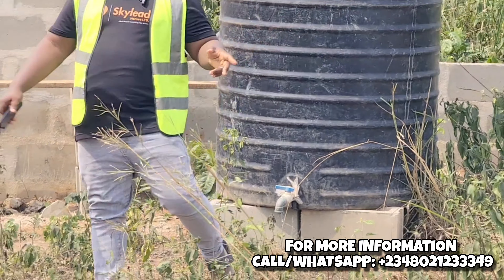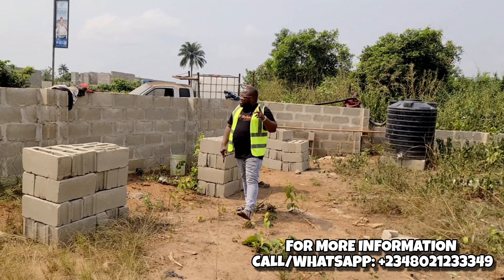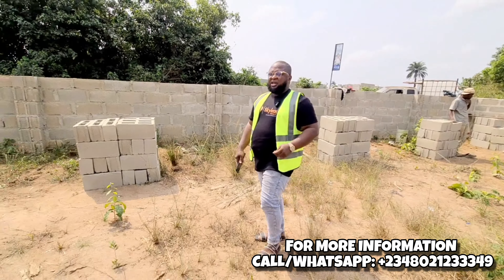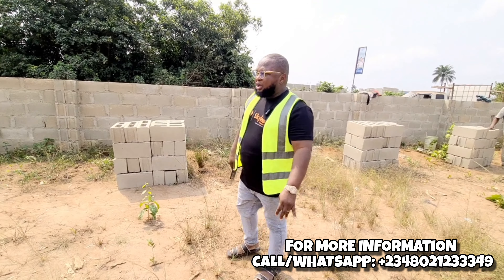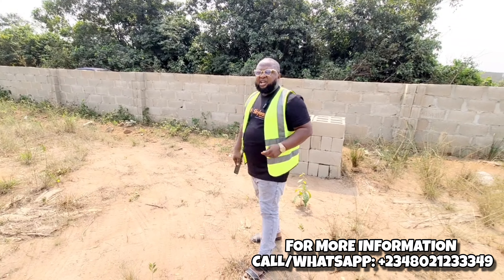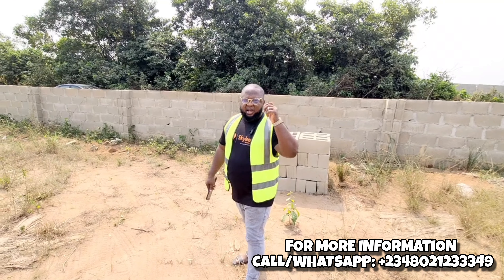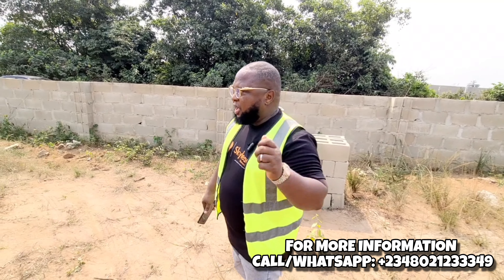We are going to complete the perimeter fencing and the gatehouse — work is ongoing. We are not sleeping on development. This year in 2024 we are intentional about development so that you get returns on your investment on whatever property you subscribe with us. You can't take away development from real estate — when you do, there will be no returns on investment. If you subscribe to this estate, you get a deed of assignment, a contract of sale with indemnity, a survey document, and your letter of allocation.